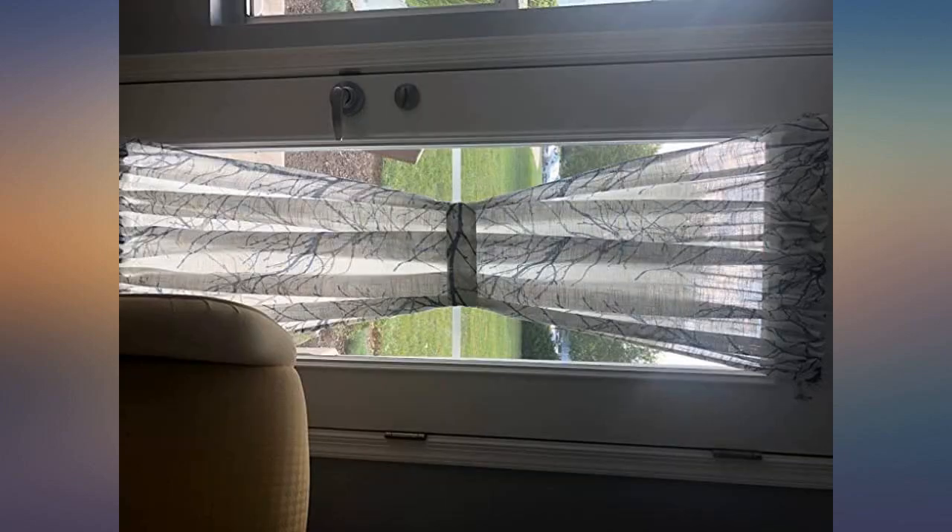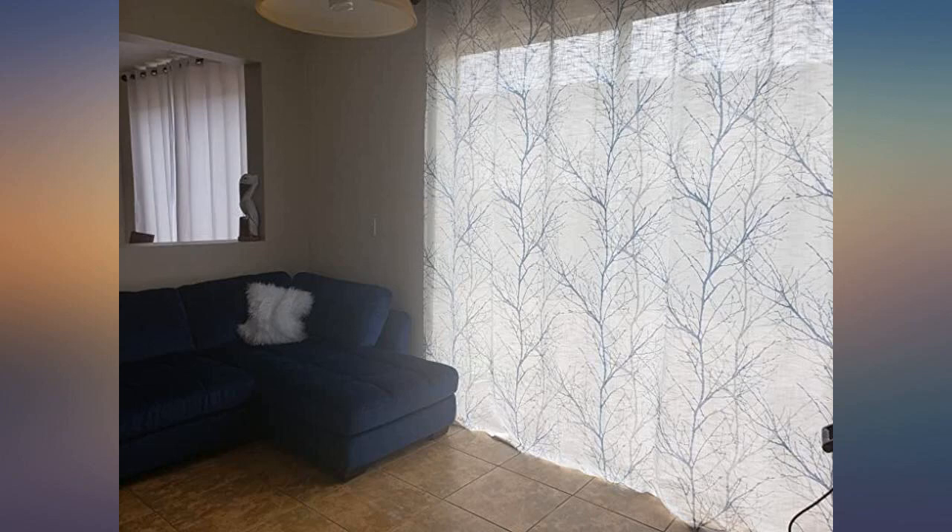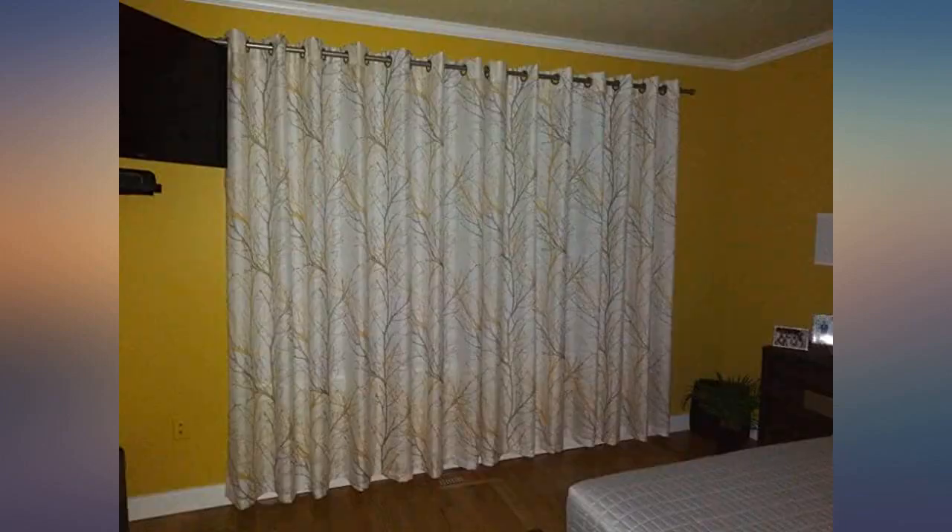These are sheer. They provide a bit of privacy during the day but do not block the light — good for our small apartment where people often walk by. I especially like the adjustable snap on the sheer for the door.